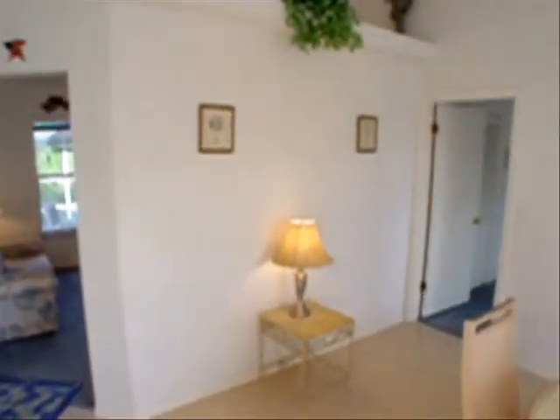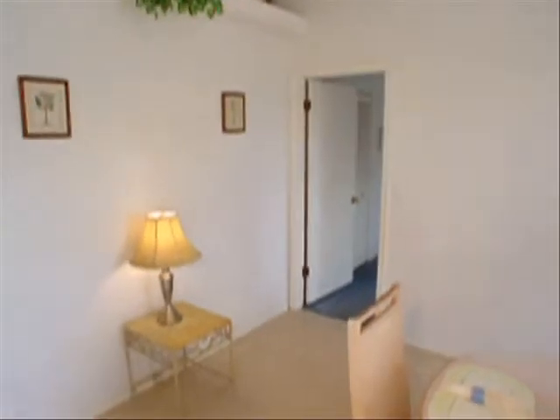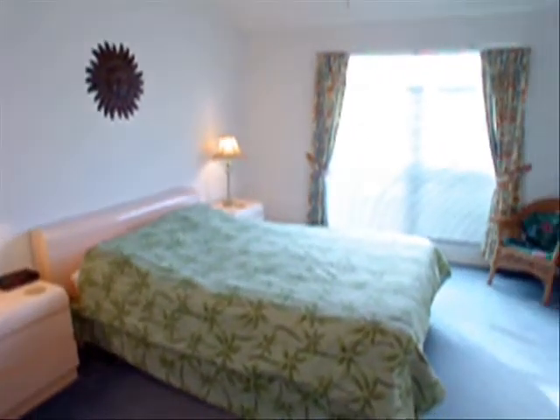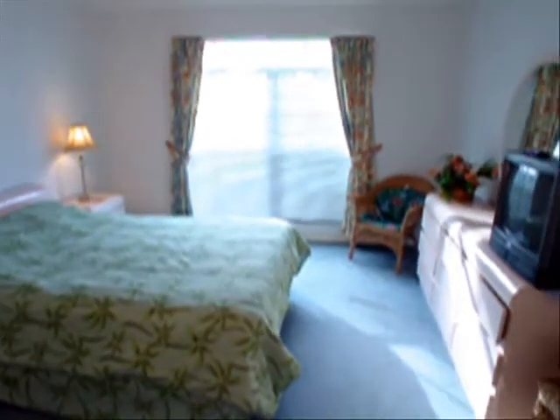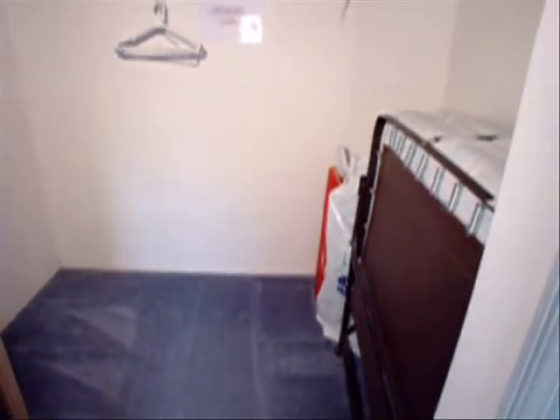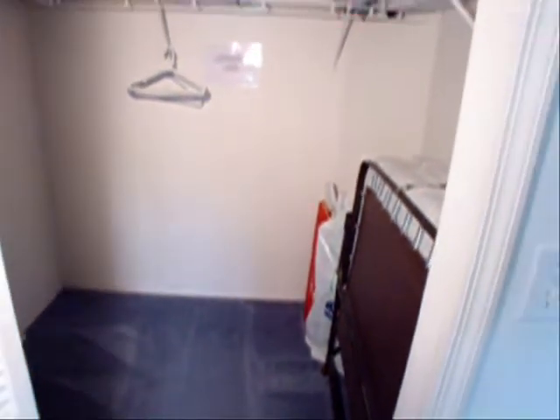And have a look at the master bedroom. Measuring 17 by 13, this master bedroom comes fully furnished. The master bedroom has a large walk-in closet with some extra features like this cut.